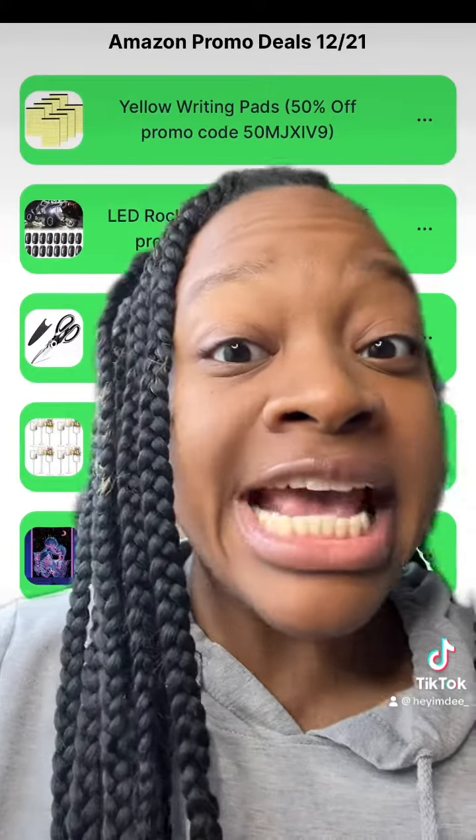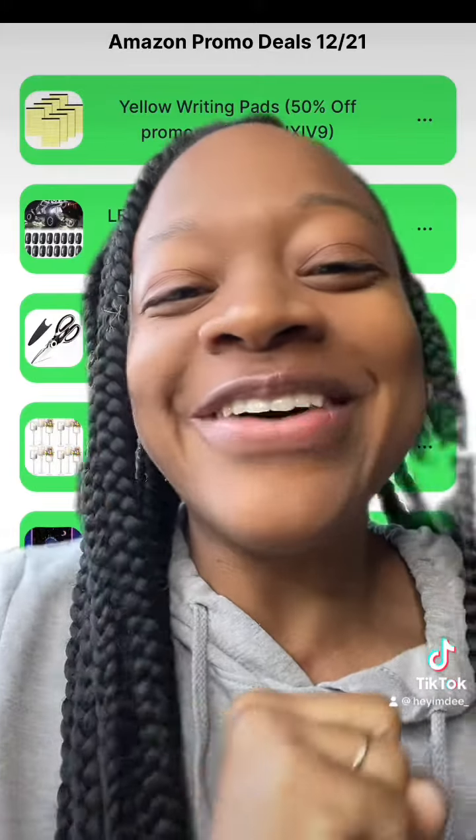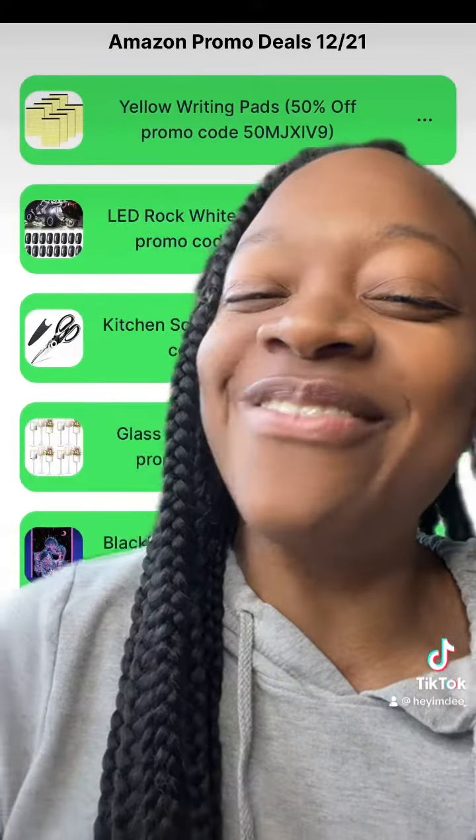Remember, to get today's deals and promo codes, just click the link in my bio. If you made it this far, comment down below the word 'yellow.' Don't forget to like and follow for more ways to save. Happy shopping!